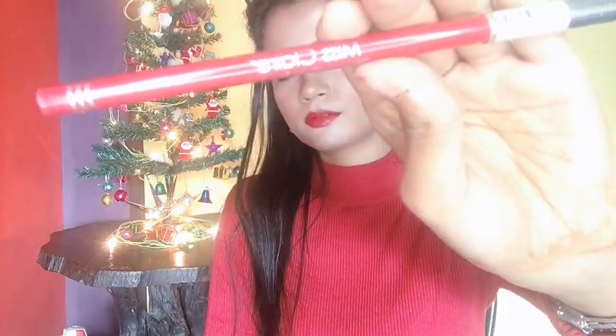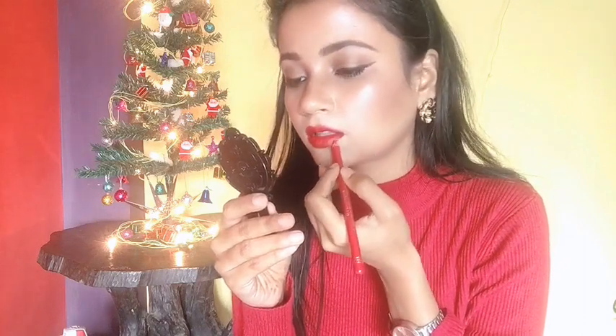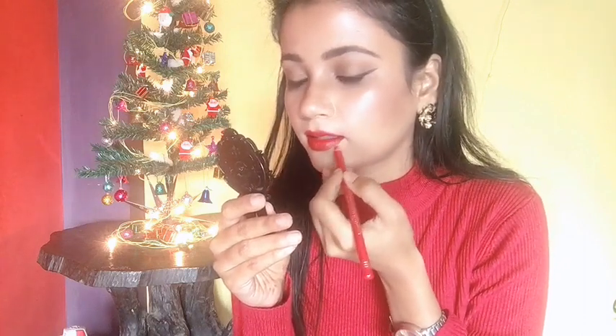I'm using the Miss Claire Glimmerstick Lip Liner in the shade Misty Maroon to line my lips and clean out the edges. I've been using this technique lately and it gives me a very intense and fuller lip look.